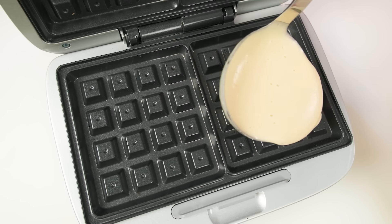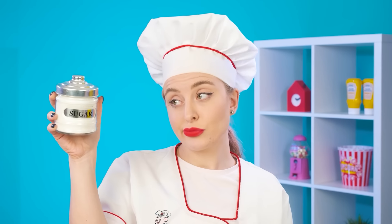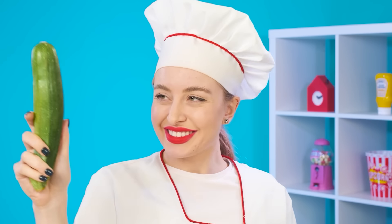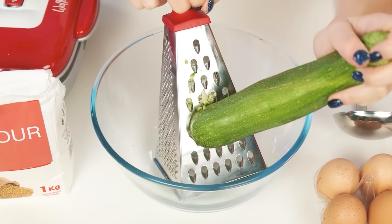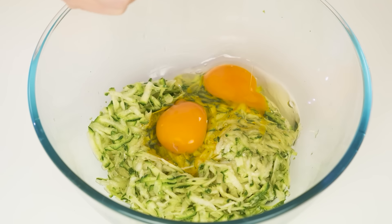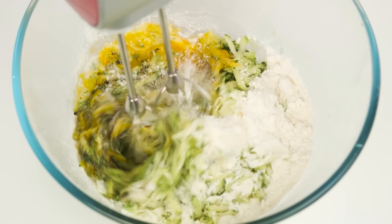Now you can pour the dough into the waffle iron. And I'm almost done too. Perfect rosy waffles will come soon. What are you feeding the baby? It is necessary to eat healthy food. We won't need sugar — we'll take zucchini instead. Perfect. Now we're gonna add some eggs, put flour, and create some dough. I'll do it quickly with a mixer.